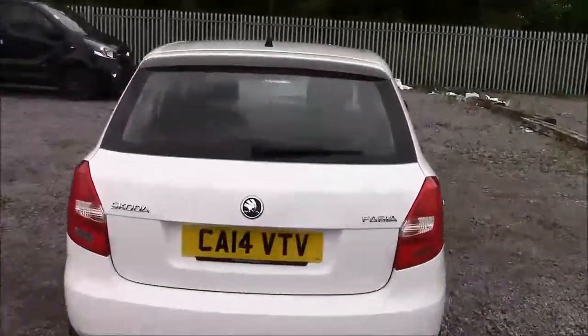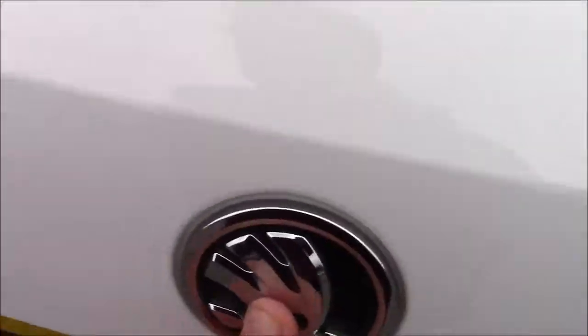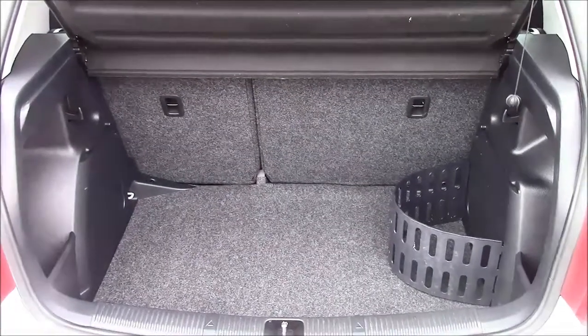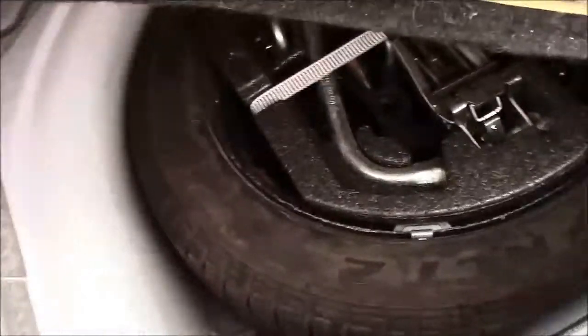I'm going to go inside the vehicle now, starting with the boot. We have a decent sized boot space and a 60-40 rear folding back seats just in case you need to pop them down to accommodate some extra luggage. You'll find a courtesy interior light on the left hand side and we also have a false floor board with a spare tyre underneath.